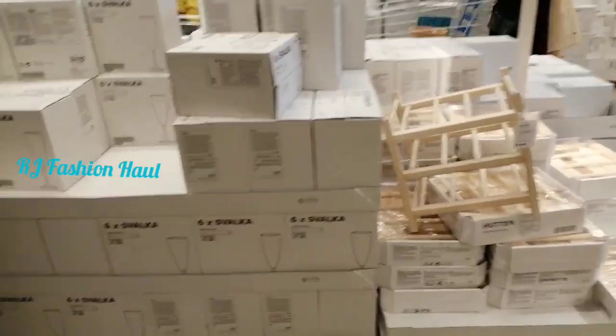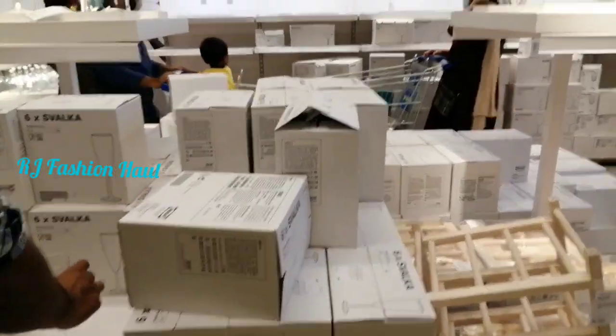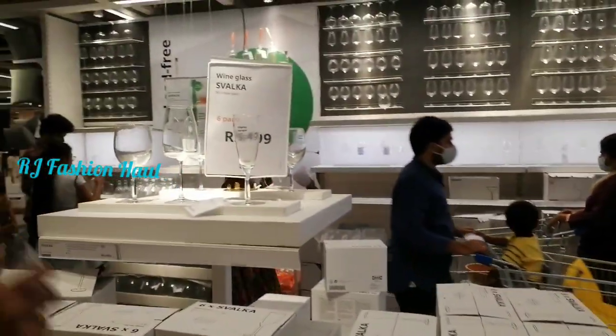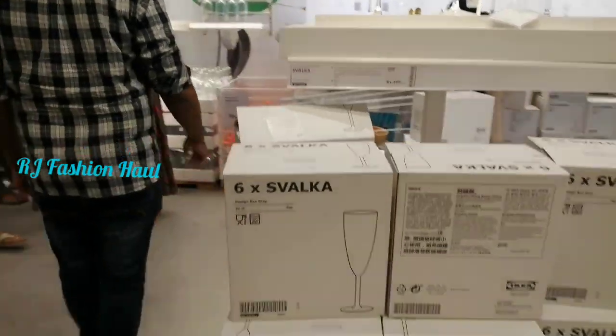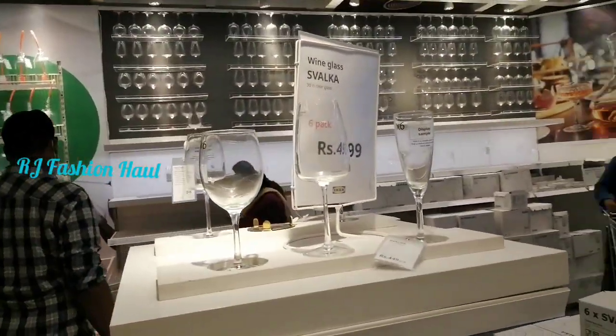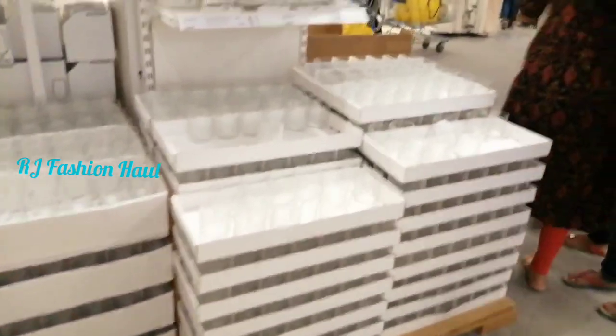Here are glass sets. There are 6-piece sets. If you have a little set, you can add a single piece. This set is $4.99. There are 6-glass sets with lots of options.